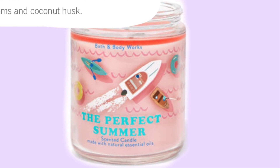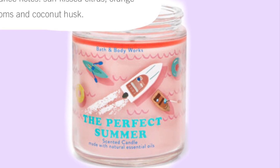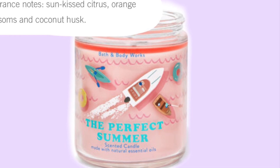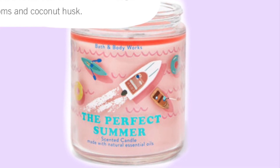This one comes out every year as well. I have tried this before, but don't you kind of forget what these scents smell like every year? They come out every year and it's hard to remember, so I need to smell all these in my store.